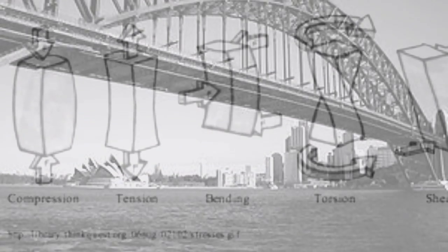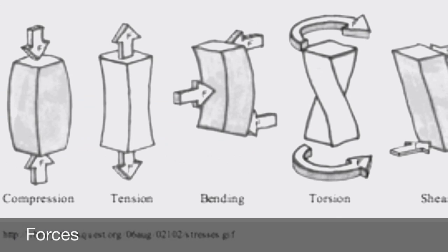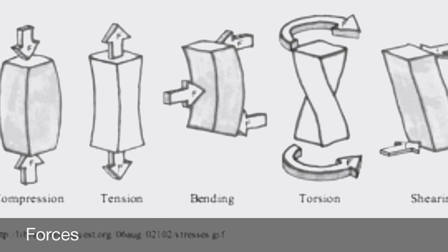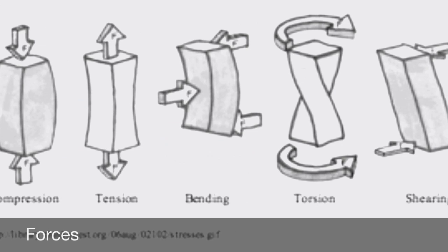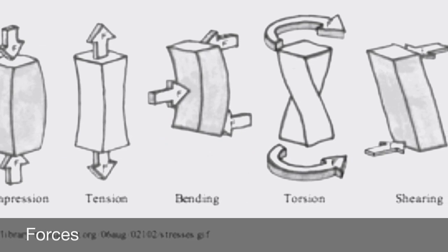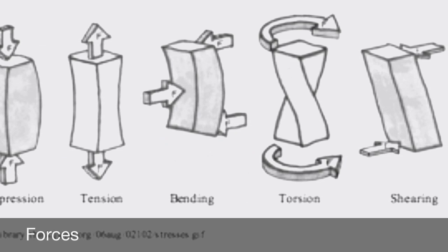Now let's talk about forces. There are four main forces that occur on a bridge: tension, compression, shear, and torsion. Tension is a pulling force, compression is a pushing force, torsion is a twisting force, and shear is when two opposing forces act on the same point.